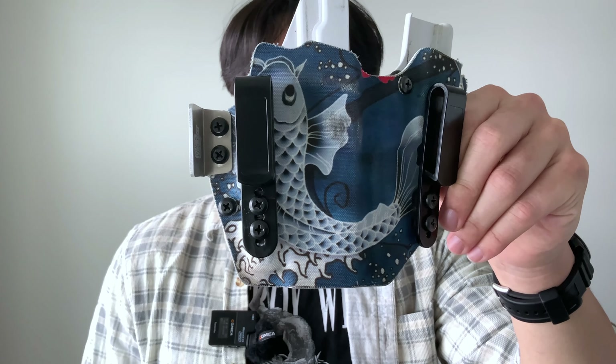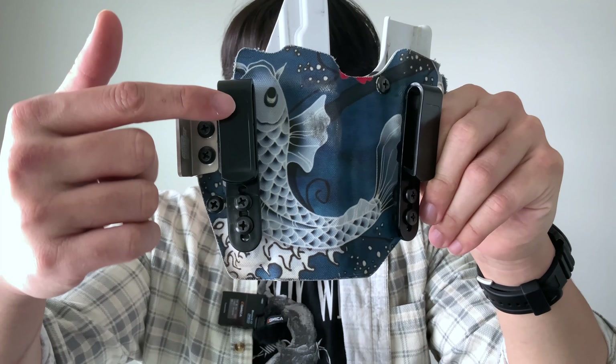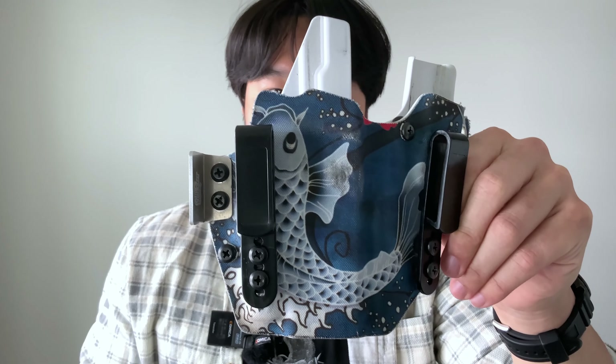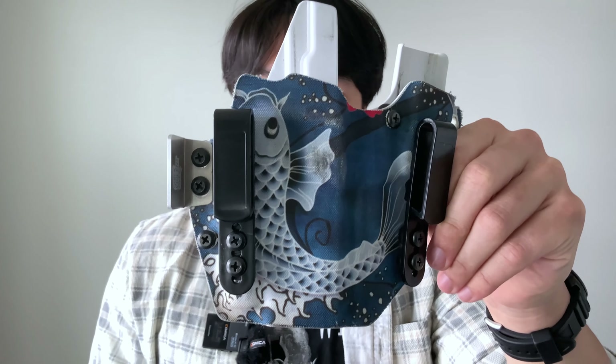QVO also offers a bunch of other options such as clip choice, hand orientation, and weapon mod choice. They have a bunch of other options on their list, but you can check out their website for more information.